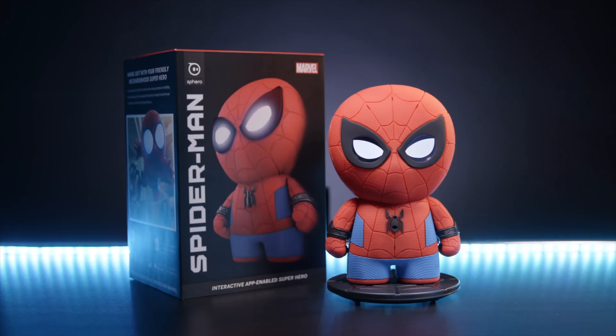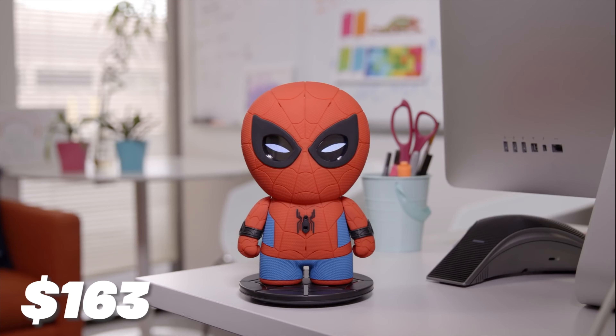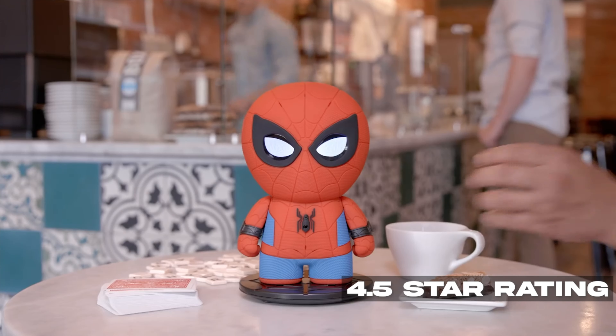Altogether, it's a really fun toy. The whole family can play together and have fun with this Spider-Man action figure. Get one now for $163. The product has a 4.5 rating on Amazon.